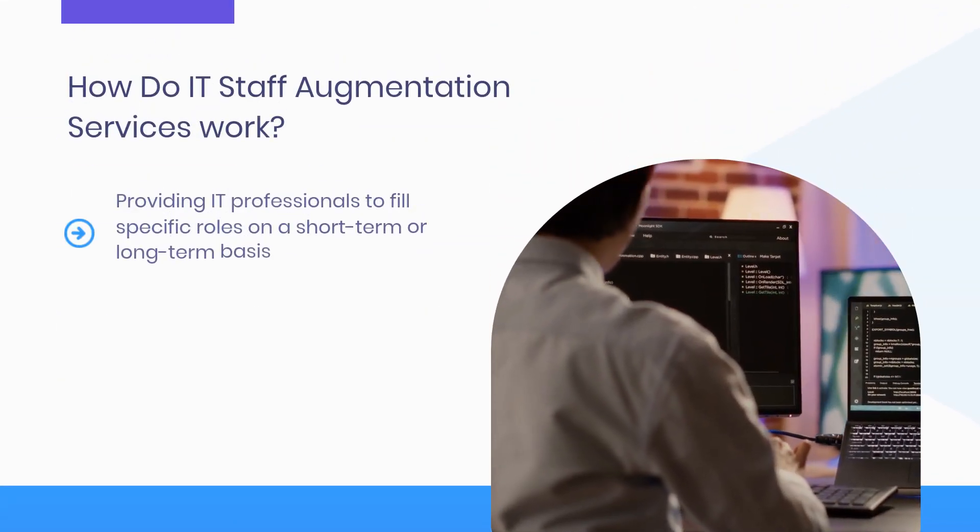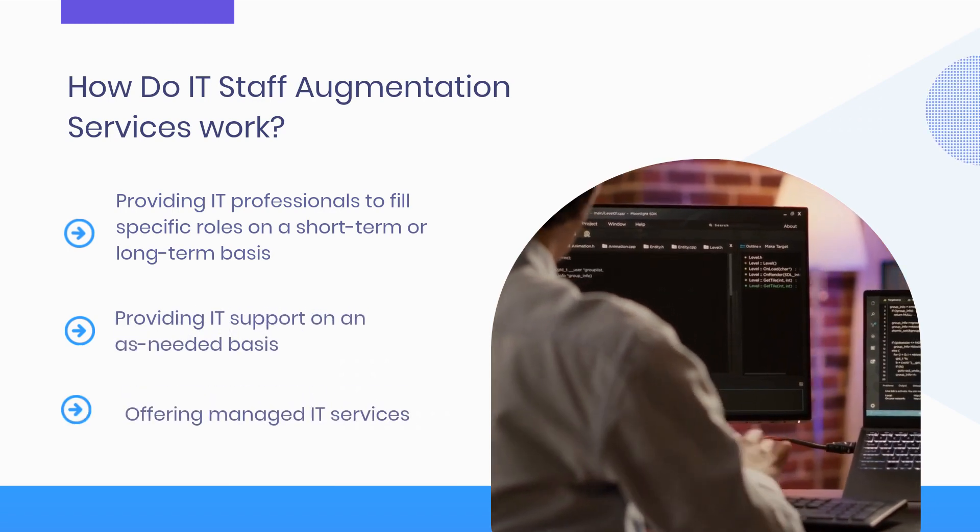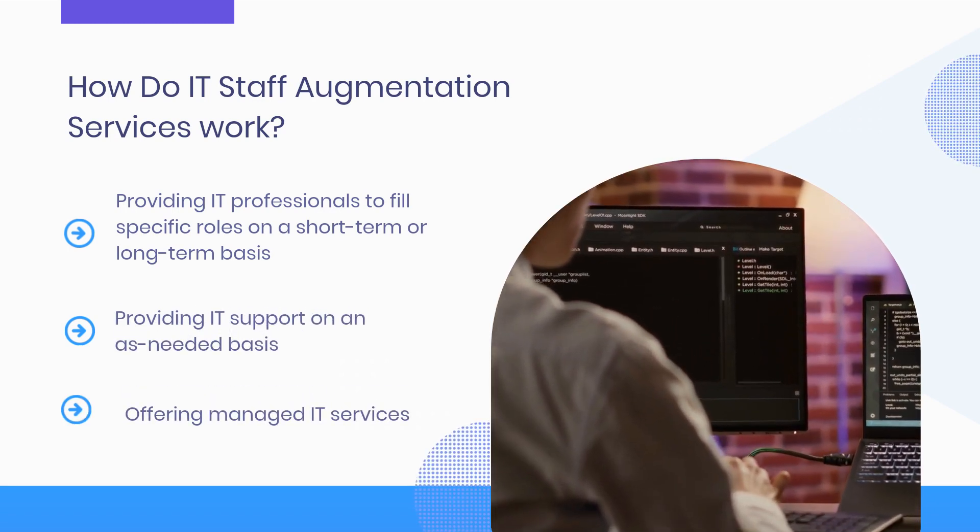How do IT staff augmentation services work? These services provide IT professionals to organizations on a contract basis.